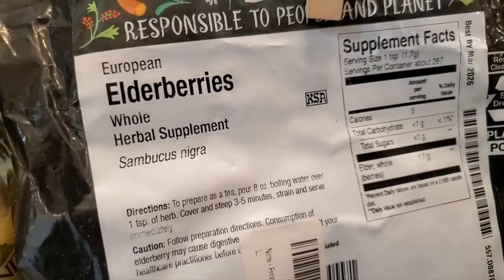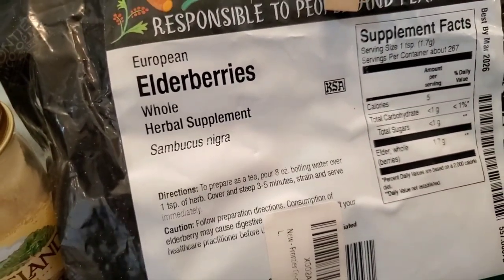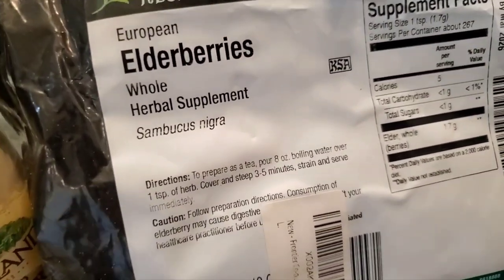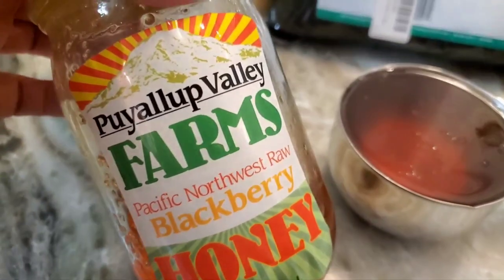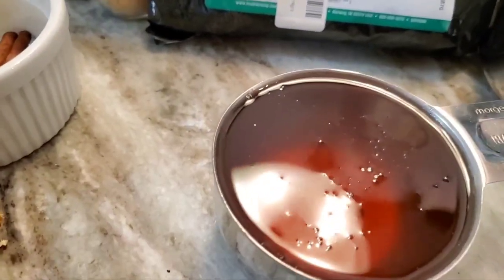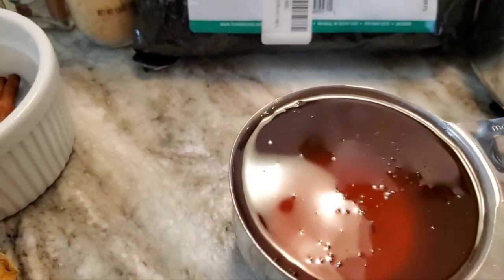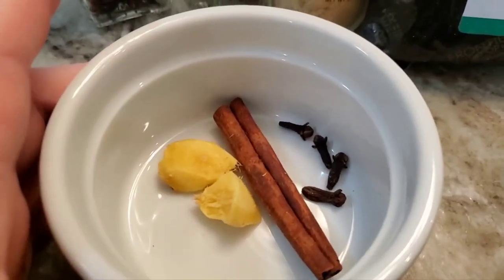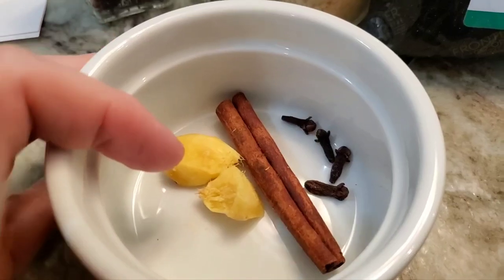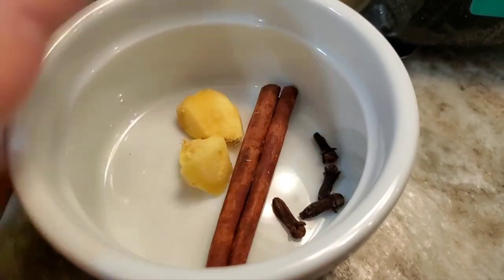So the elderberries are going in. I have Puyallup Valley Farms Pacific Northwest raw blackberry honey — a whole cup of it; it's really good honey. For the spices I've got about a tablespoon of ginger, one stick of cinnamon, and four whole cloves.